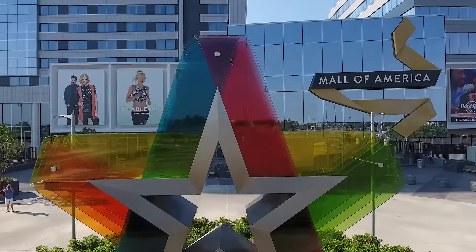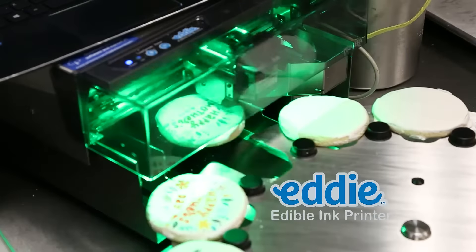I'm Emily Osterberg, founder of Baking Betty's here at the Mall of America in Bloomington, Minnesota, and we use Primera's new edible ink printer, Eddy, for printing all our logo cookies.